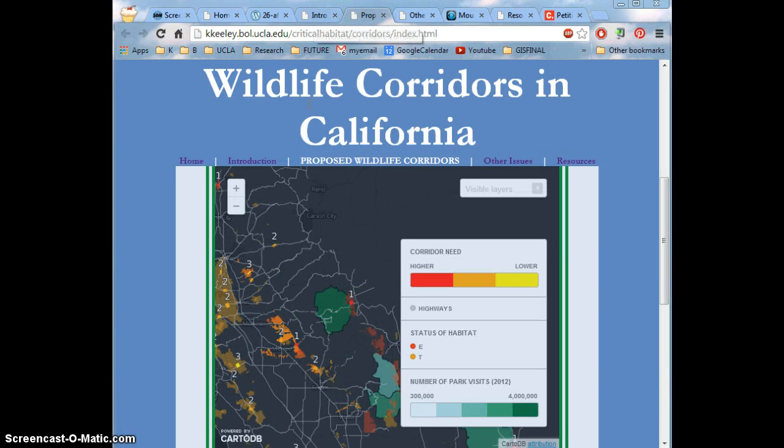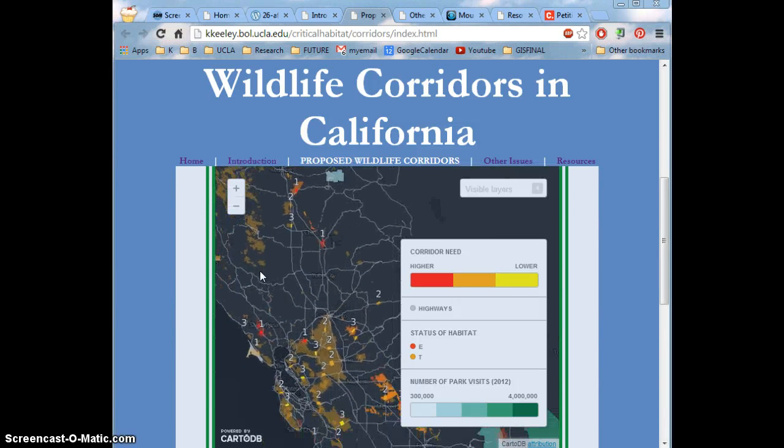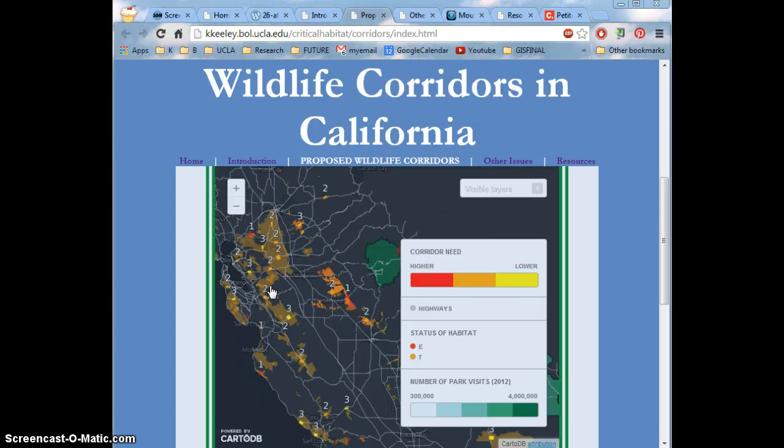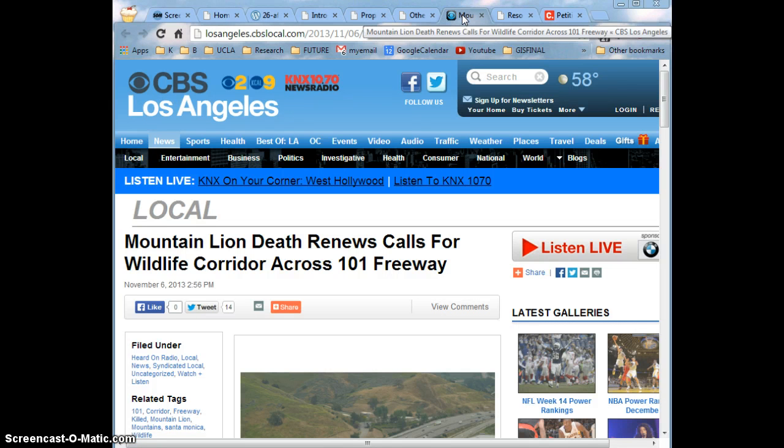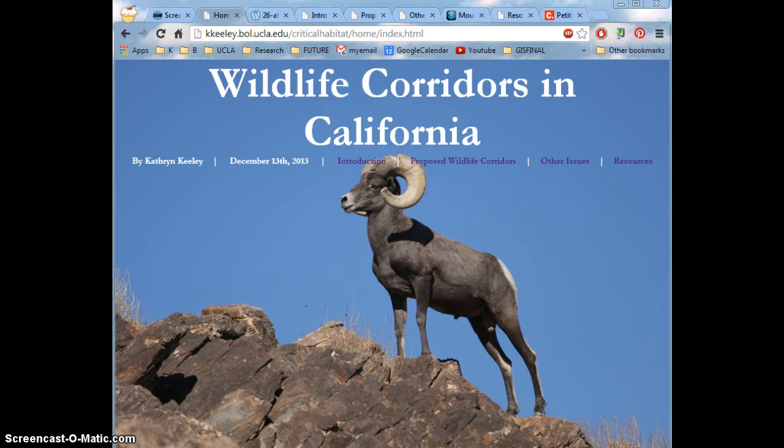I'm really proud of my final project because I think there's some very important information we can gather from it. There are a lot more critical habitats in the state than I even imagined, and they're all being disrupted by a lot of our developments. Wildlife corridors are expensive, but when important and endangered animals like the mountain lion die just trying to find food and shelter by crossing a road, there's something really wrong and we need to do something to help change this. I recommend signing the petition located on the more resources page, and I hope you learned some things about wildlife corridors in the state of California.